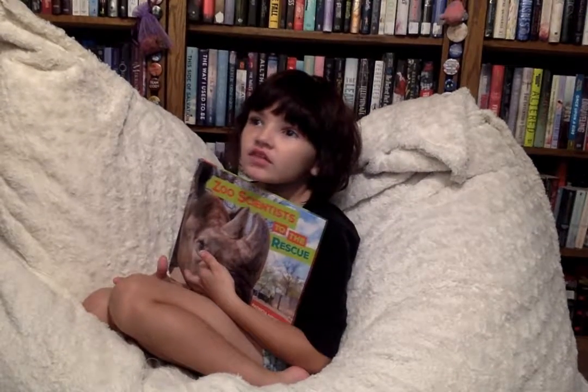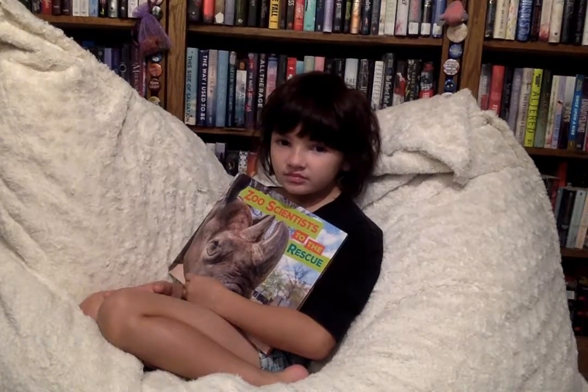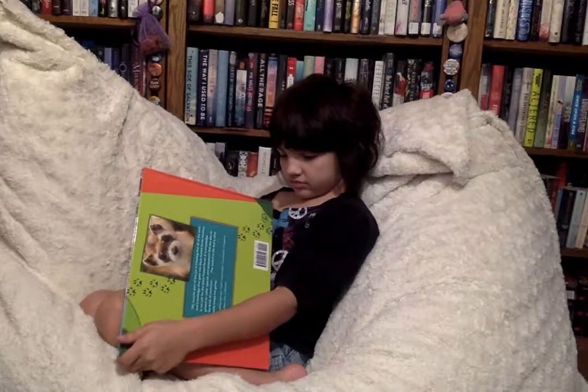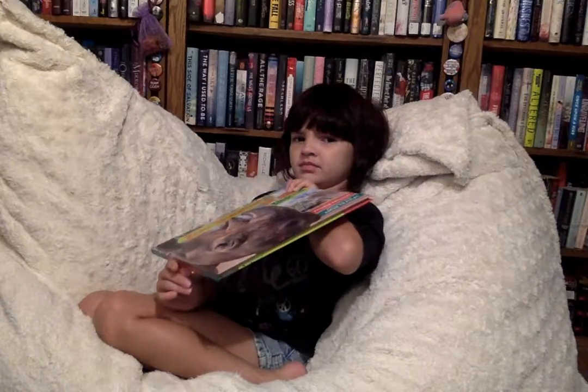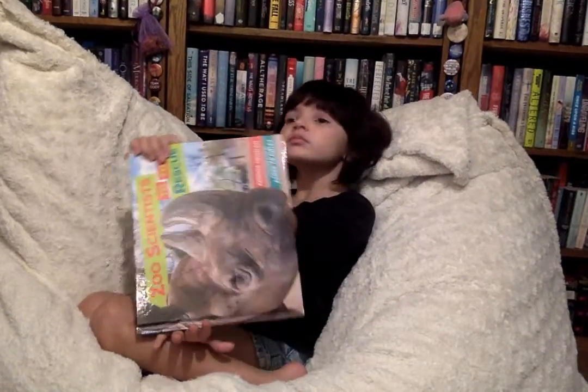Hello, my name is Mr. Manny, and today we're reviewing Zoo Scientists to the Rescue. And this is thanks to Millbrook Press, which is also a division of Lerner Books.